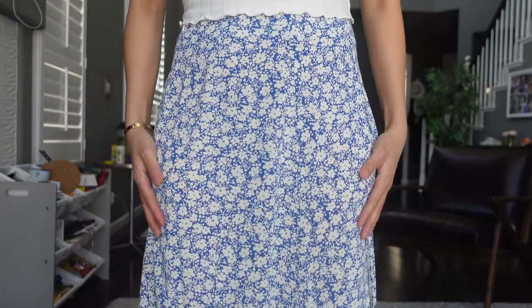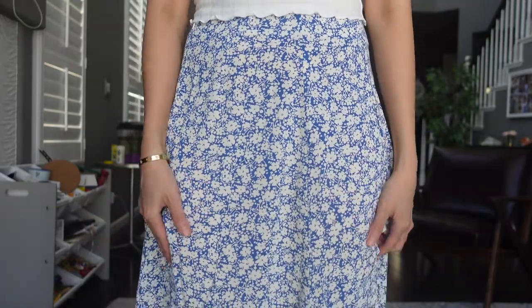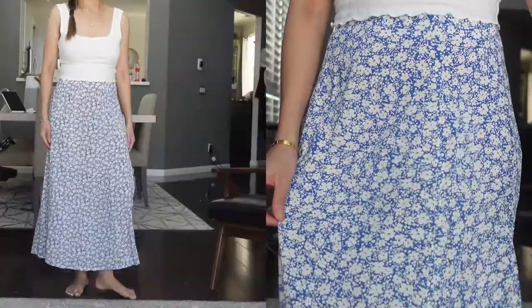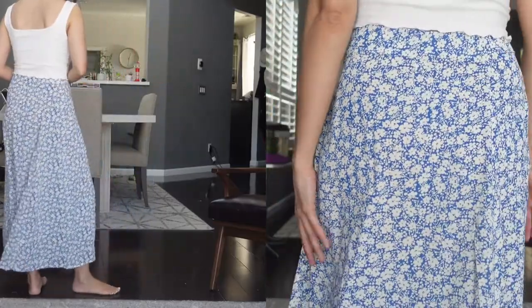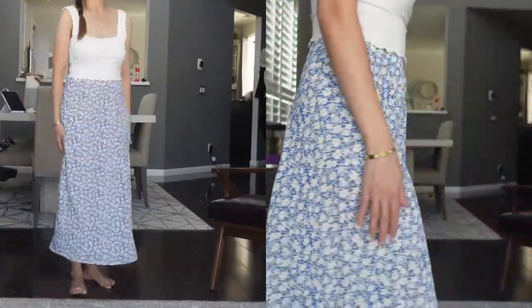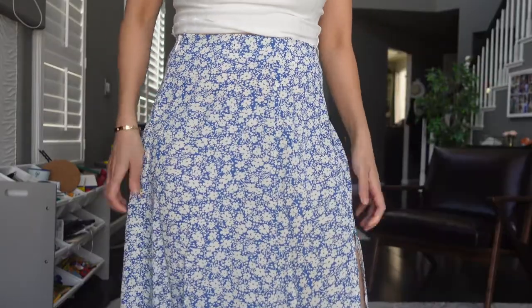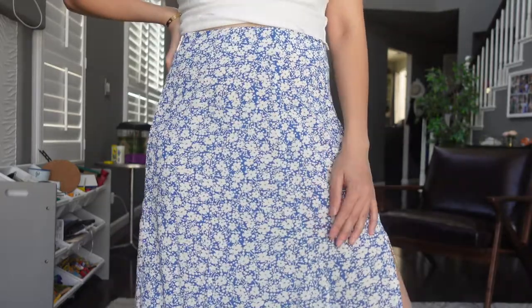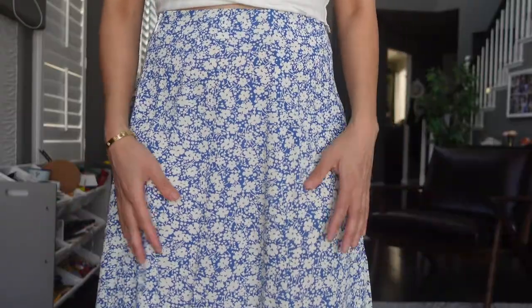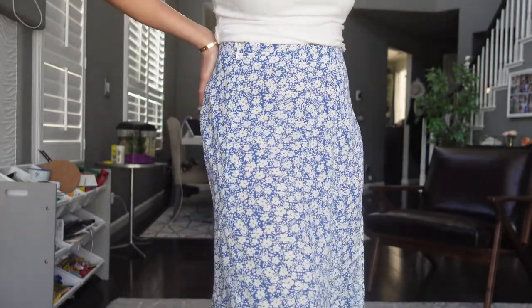This is the only skirt I bought and I love the material — it's very silky, feels like chiffon, and it has a slit on the side. I absolutely love this skirt and it's something I'm going to repurchase. I'm going to look for it in different colors.